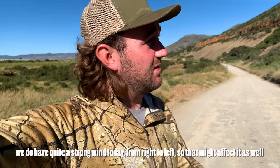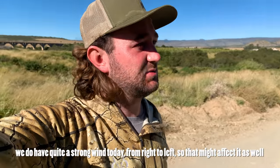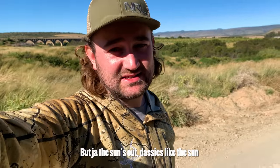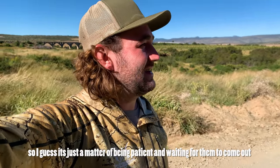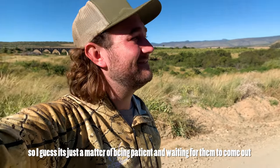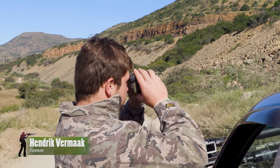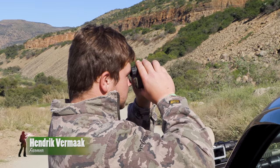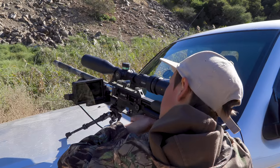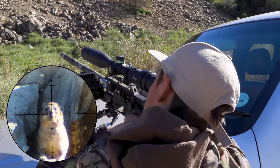We do have quite a crosswind today, right to the left, so that might affect things. But the sun's out and dusties like the sun, so it's just a matter of being patient and waiting for them to come out. Hendrik lives on this farm and knows these rocks well, so he scans the hillside for movement, and it's Anton who's behind the rifle for the first shot of the day.